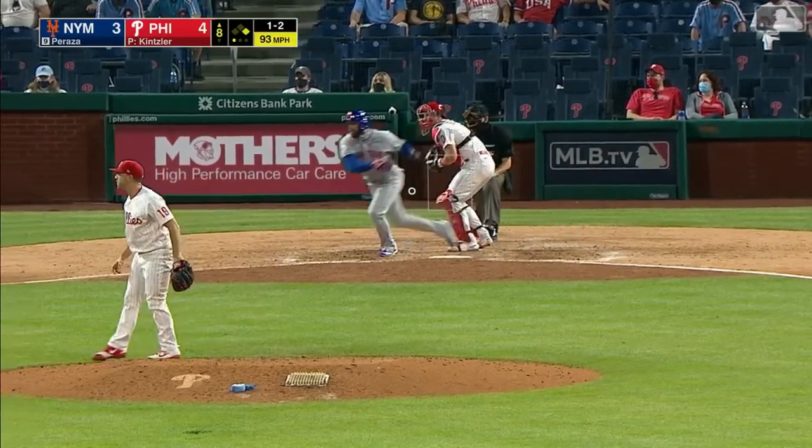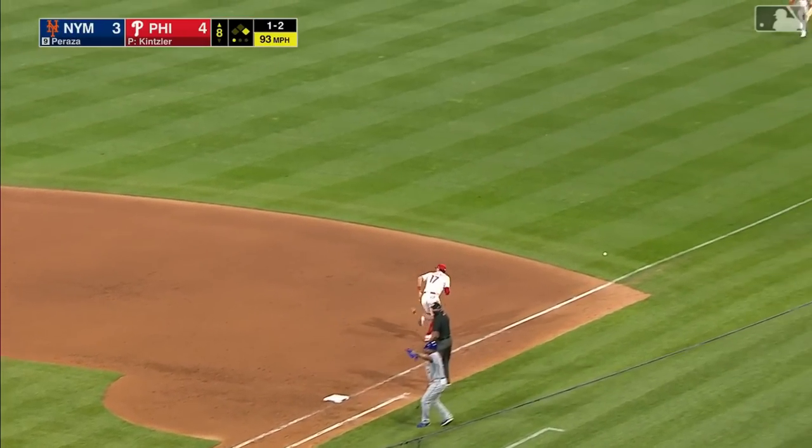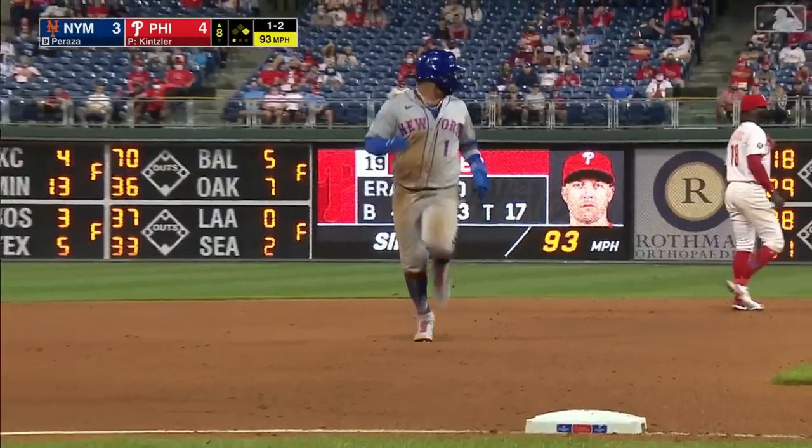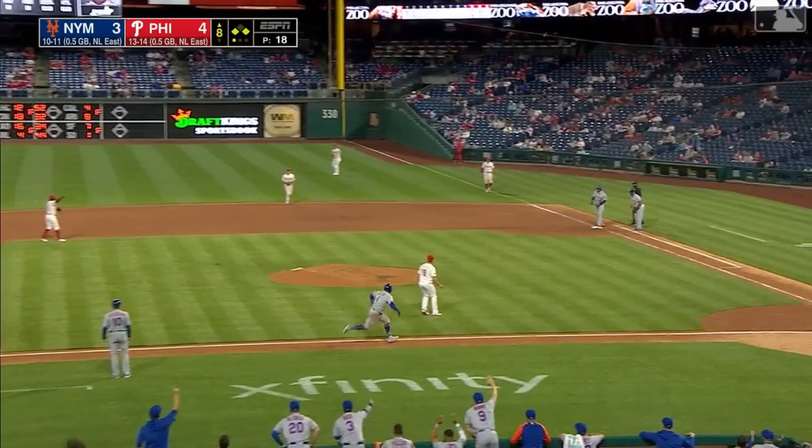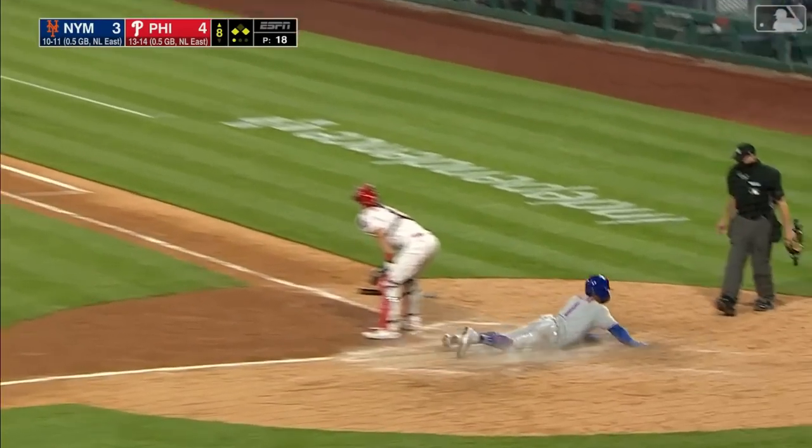Foot lead and the 1-2 to Peraza, shot past Hoskins, that ball laid him up. Villar to third. Villar went at home. We are tied.